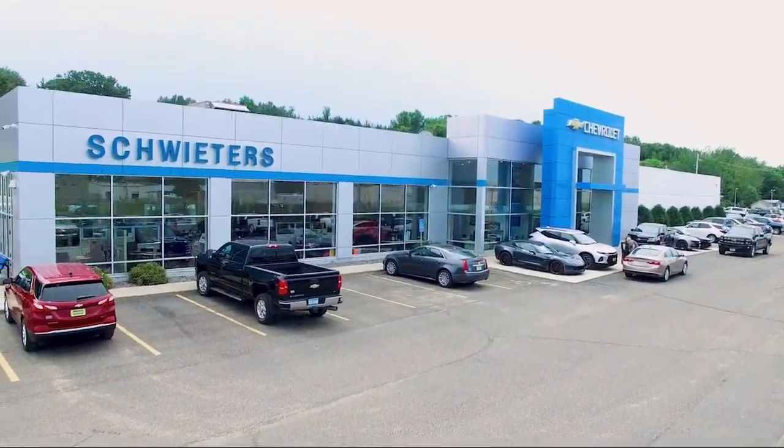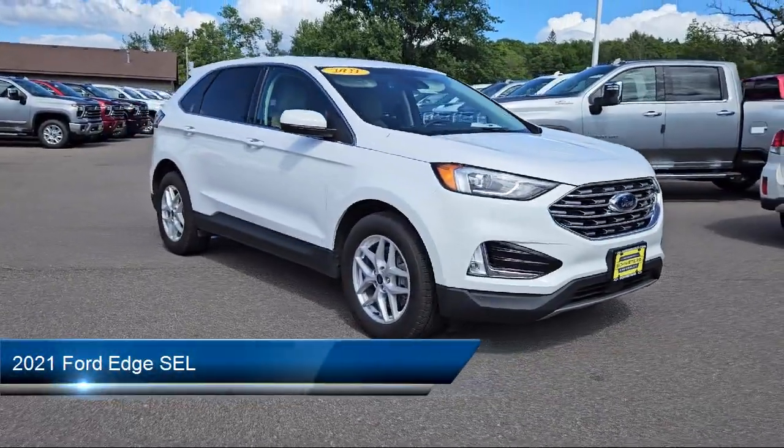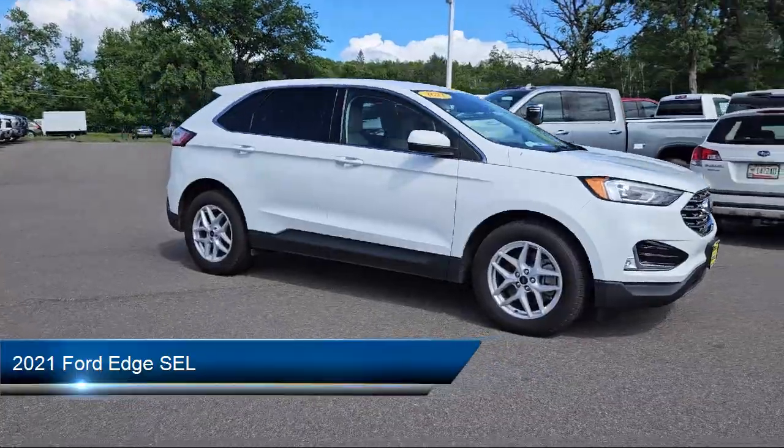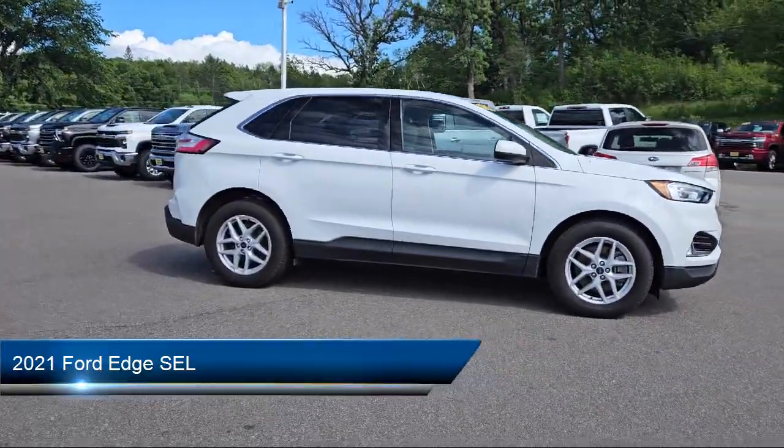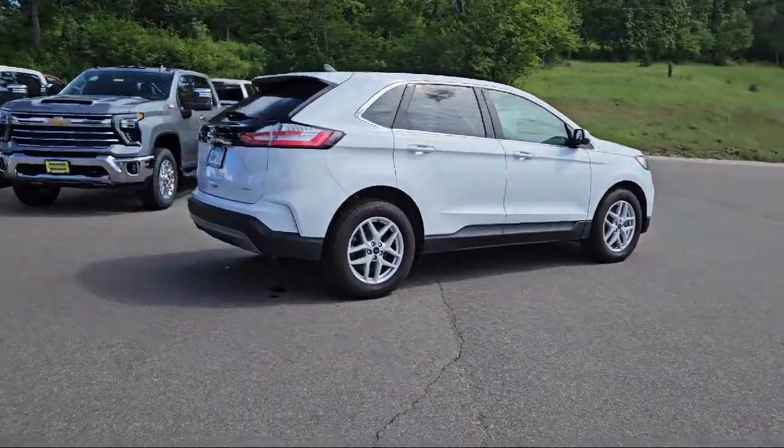Welcome to Schweder Chevrolet of Cold Spring, and here's a look at another one of our great vehicles in inventory. It comes equipped with premium synthetic seats, smart device integration, LED headlights, and a powerful and efficient turbocharged engine.